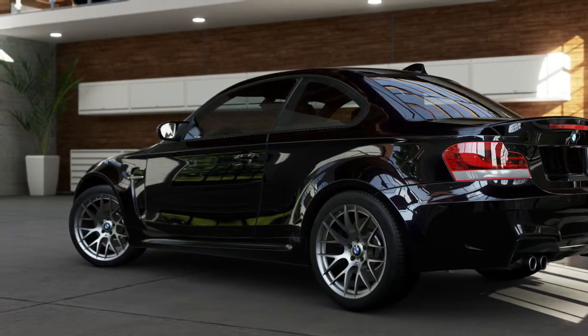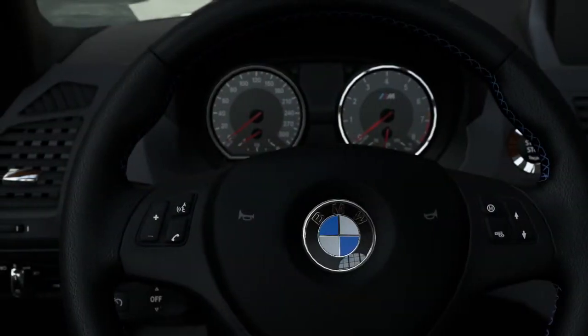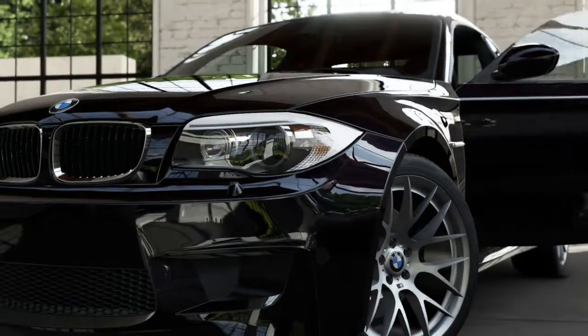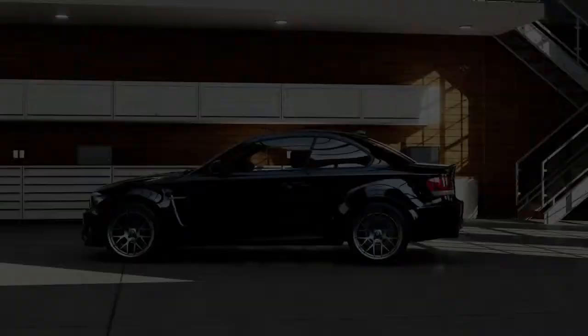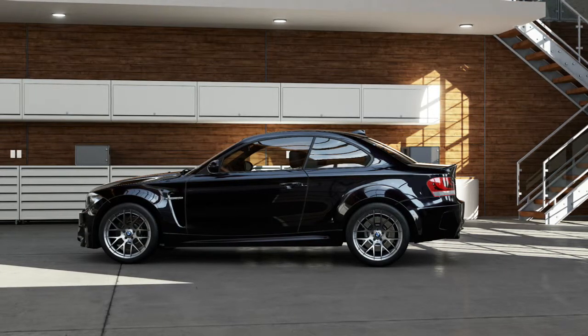In recent years, BMW has found success at the American Le Mans series, winning the GT division in 2010 and 2011. Overall, BMW has won 17 European and four World Touring Car Championships, showing clearly that race-proven technology is in their DNA.